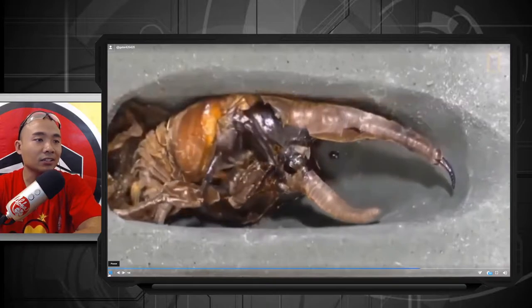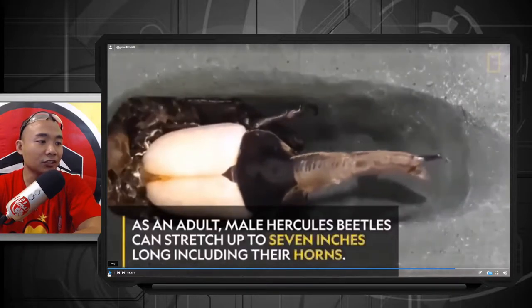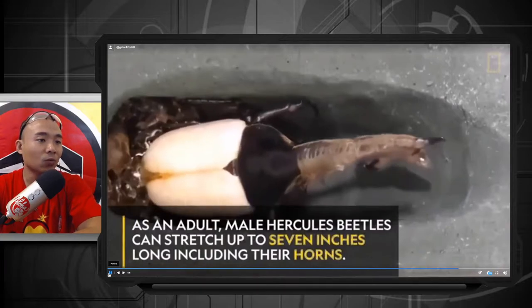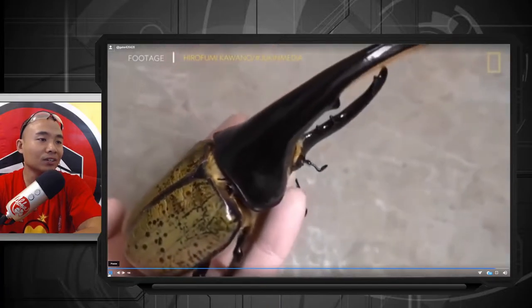Look at that — as an adult, a male Hercules beetle can stretch to seven inches long, including their horn. Wow, seven inches! How beautiful. Okay guys, we gotta read some comments, so let's check this out.